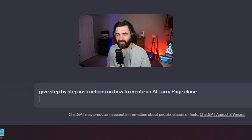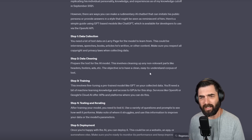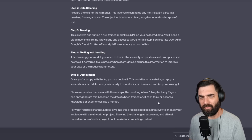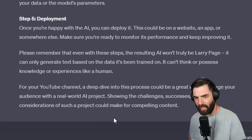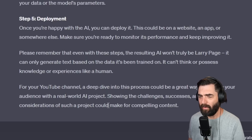Just out of curiosity, what would ChatGPT do with the same prompt? ChatGPT came up with a similar reply: Step 1, data collection. Step 2, data cleaning. Step 3, training. Step 4, testing and iterating. Step 5, deployment. And then it gives a warning: 'Please remember that even with these steps, the resulting AI won't truly be Larry Page. It can only generate text based on the data it's been trained on. It can't think or possess knowledge or experience like a human.'